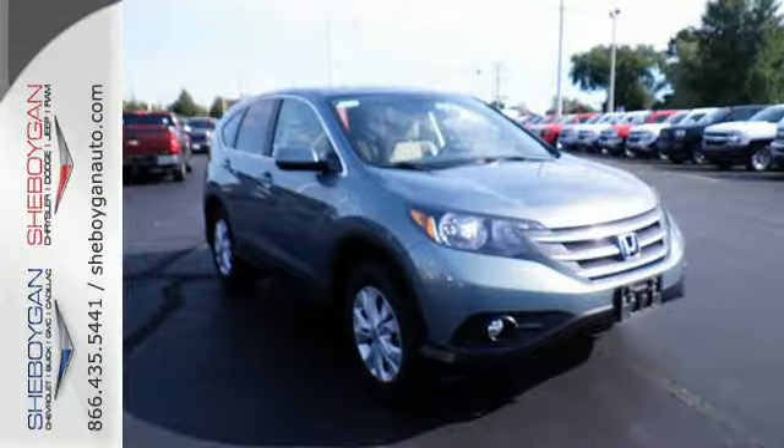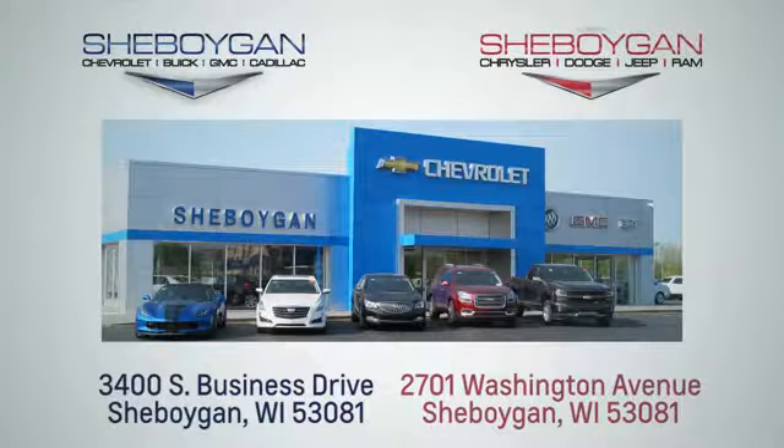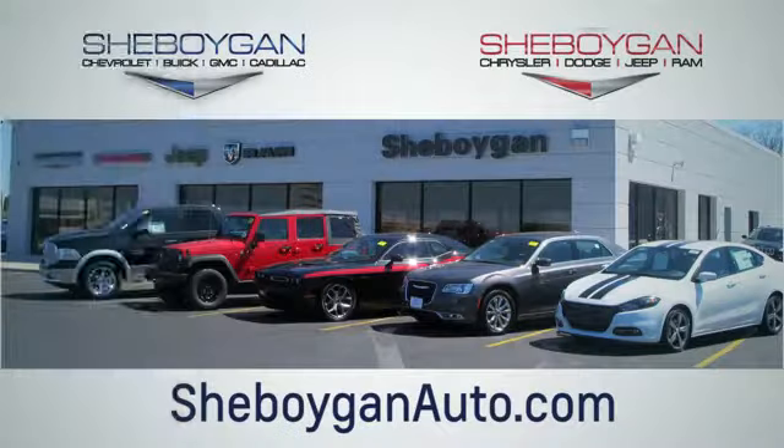Make it yours today. Choose Sheboygan Auto. We're conveniently located at 3400 South Business Drive or at 2701 Washington Avenue in Sheboygan, Wisconsin. Sheboyganautos.com.